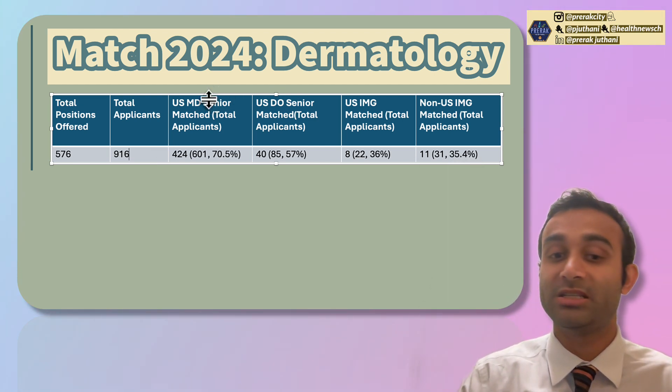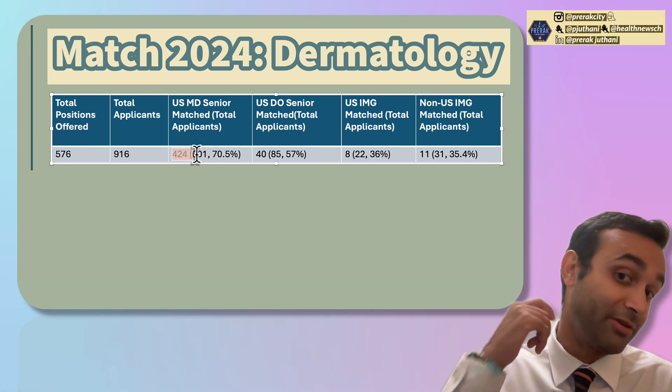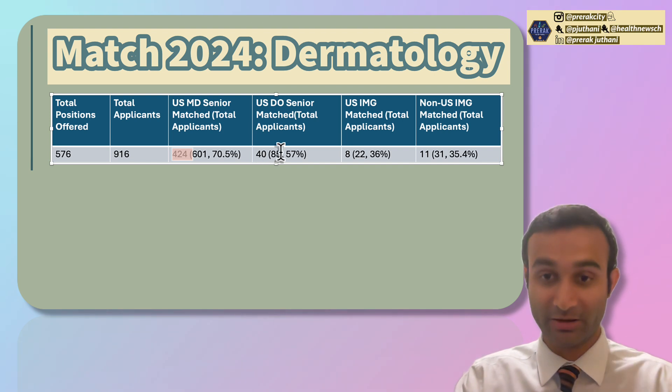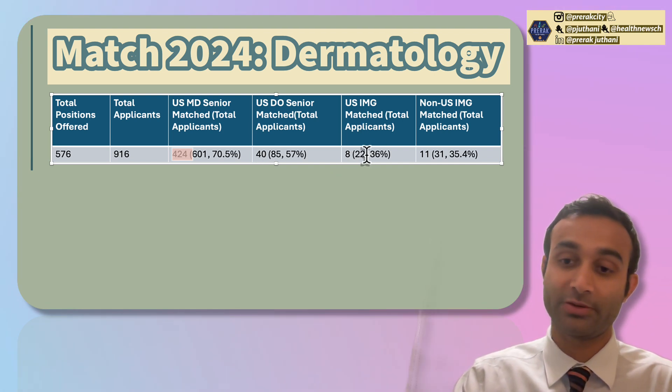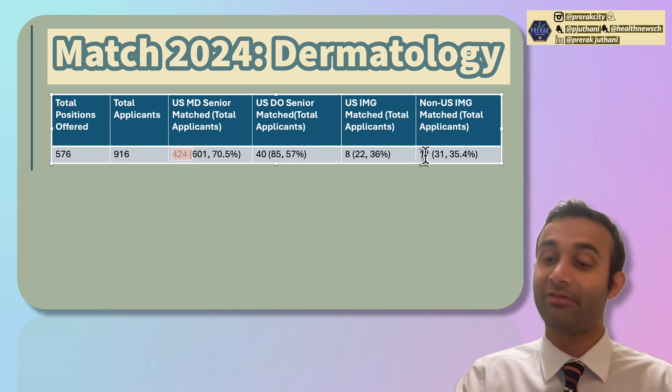Breaking these down by applicant type: of the USMD seniors, 424 people matched out of 601, which is a 70% match rate. For USDO seniors, 40 people matched out of 85. And 8 people matched out of 22 for US IMGs, and non-US IMGs had 11 out of 31.